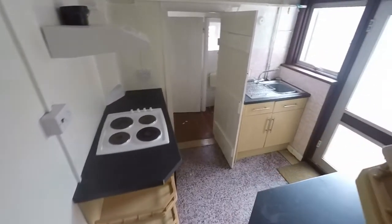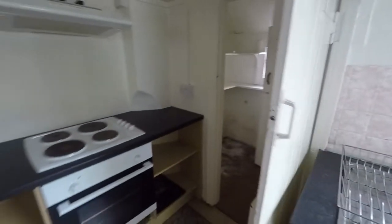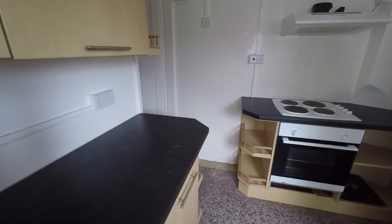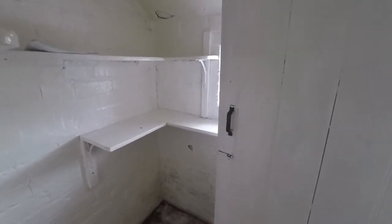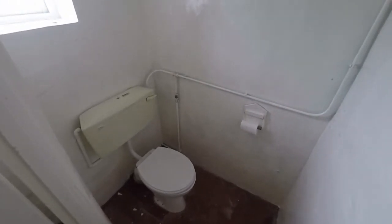Next up we find the kitchen, down two steps into the kitchen, next to which we find a cold storage or larder pantry, and down a step there into the downstairs WC.